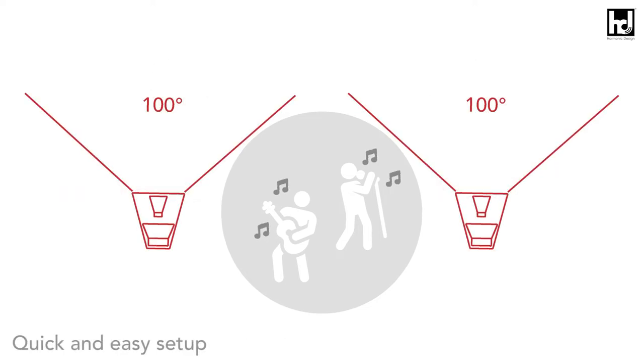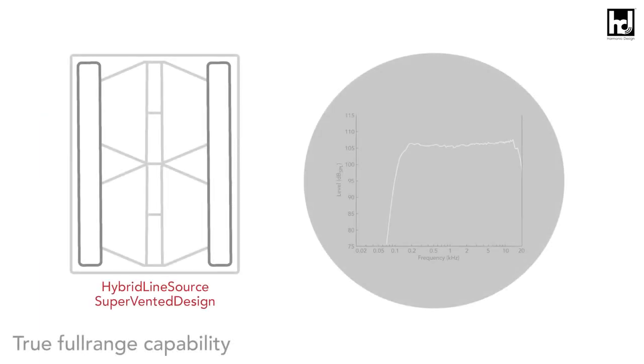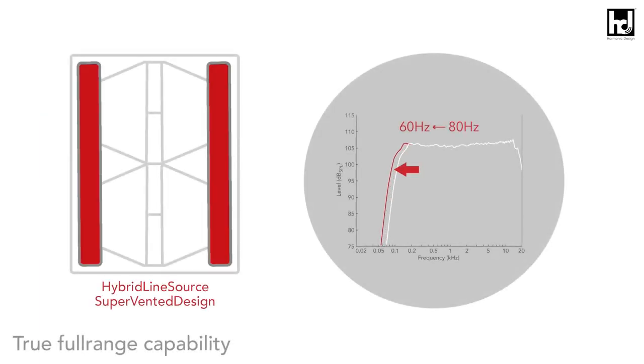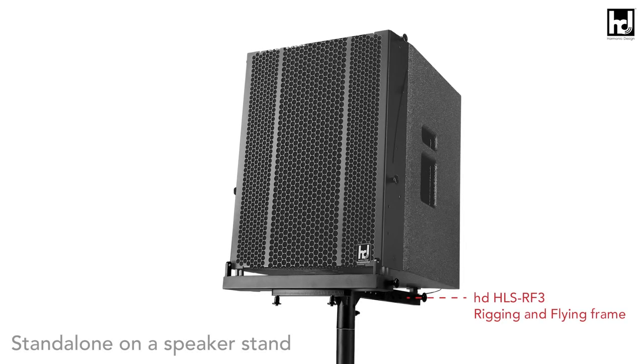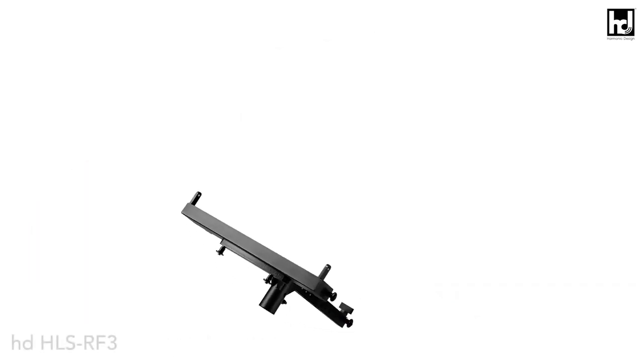Setup and system tuning are much easier and faster. The special super-vented design enables dynamic and broadband playback down to 60 Hz in full-range mode for standalone applications without additional subwoofer systems. The HLSRF3 is a flying frame and tripod tilt adapter that can be used to mount a loudspeaker on a pole with a precisely adjustable inclination in one-degree steps from zero to 15 degrees.